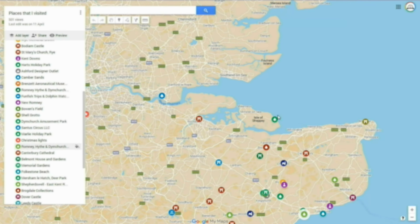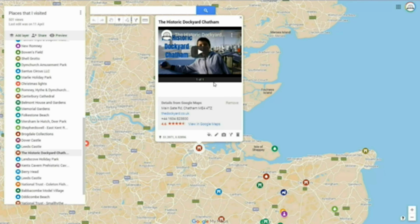Right now we've made a map with all the places I've been to. So all you have to do if you want to go to places is just find them, click on them, and they'll show all the details.